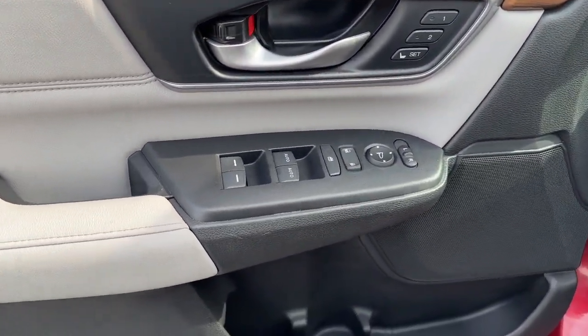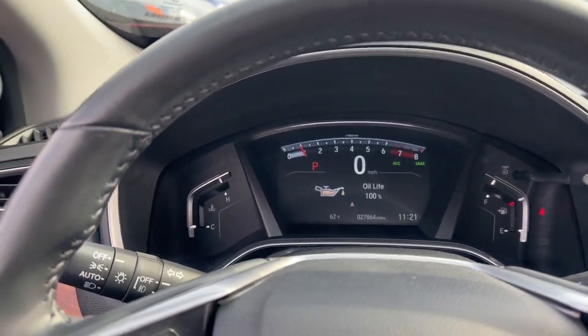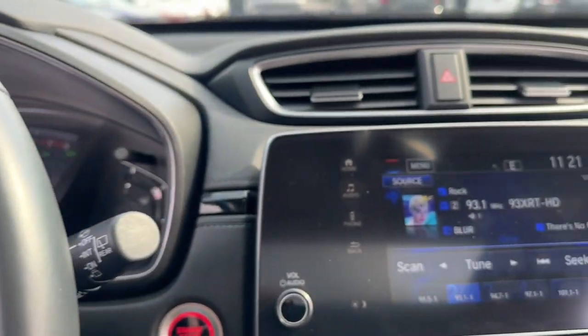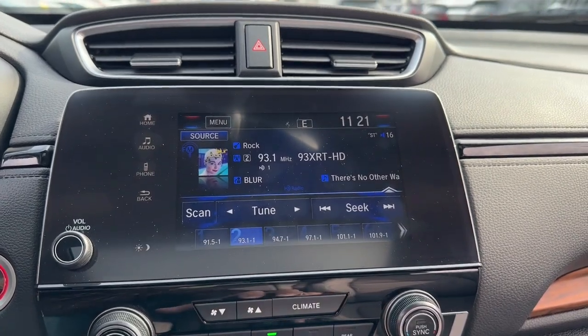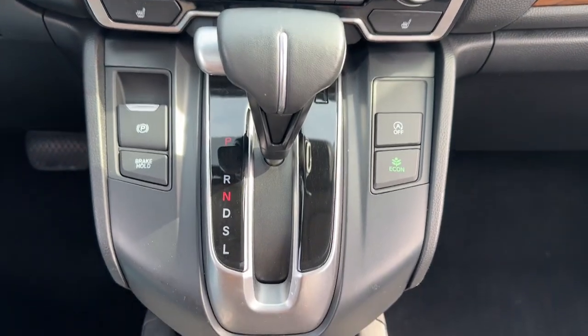The following are some of this vehicle's highlighted options: Apple CarPlay and/or Android Auto, Pre-Collision System, Keyless Entry, Moonroof, Adaptive Cruise Control, Fog Lamps, Satellite Radio, Backup Camera, Power Lift Gate, Power Passenger Seat.